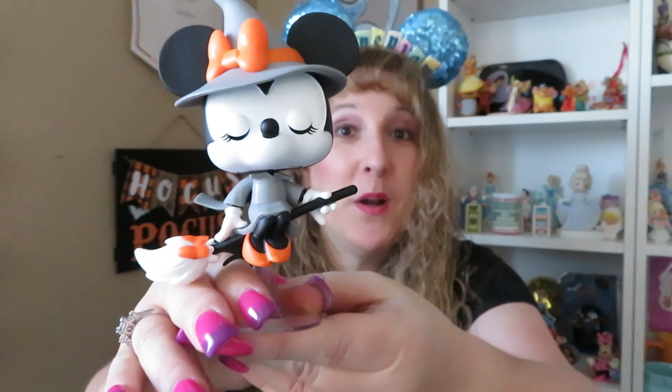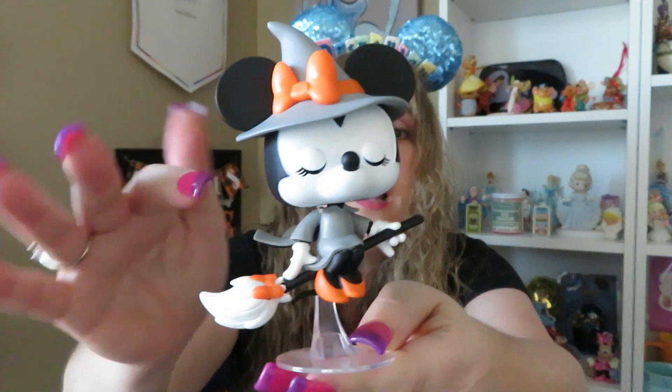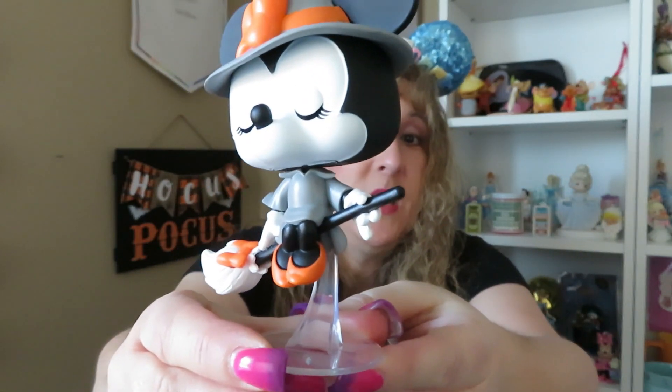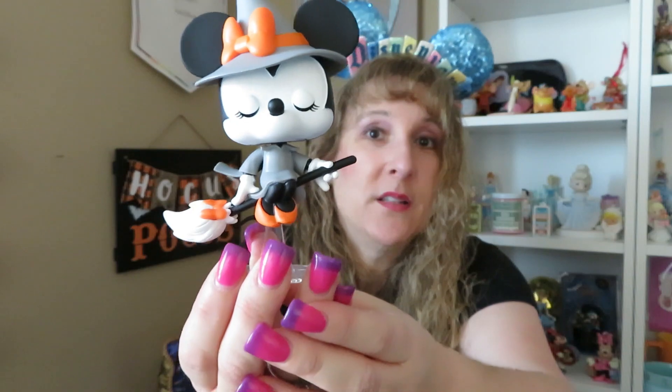These next two you might have seen in my recent Boo Ball video. I received them from the amazing Josh at Josh Goes to Disney — he just recently hit 1,000 subscribers, and him and I both hit it a week apart. Congratulations Josh, and thank you! This one is a Funko Pop with Minnie for Halloween — she's on her broom and it's got a black and white sort of look with an orange pop of color from her bow. She's sitting on her broom with her eyes closed, just floating through the air, and it came on a little stand so you can position her up in the air.